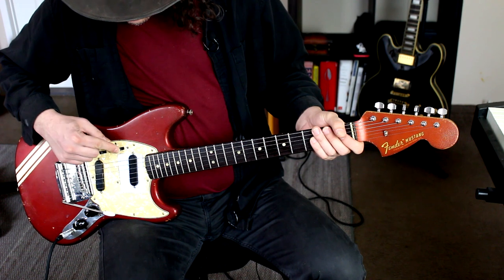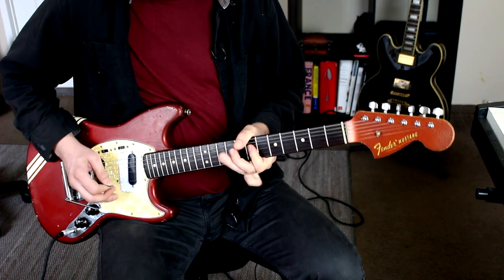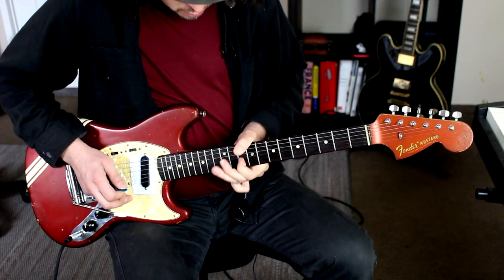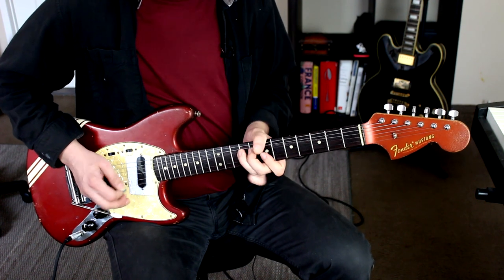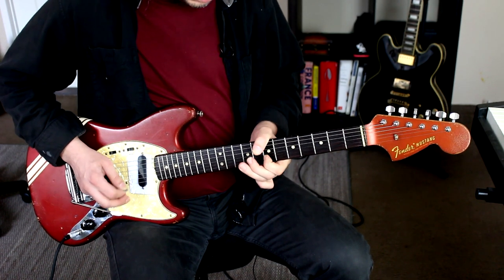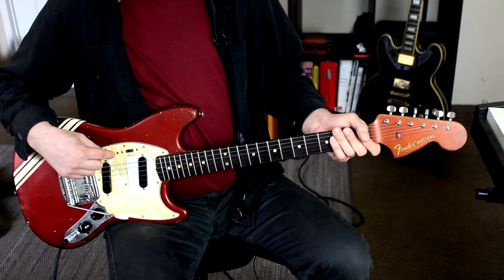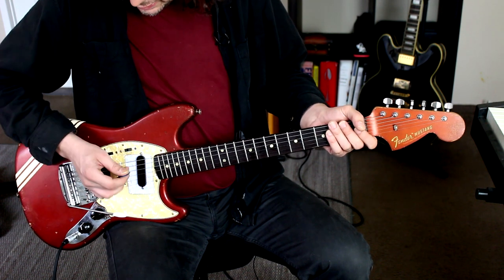Let's do the neck pickup. [guitar plays] Now when you turn both pickups on, there are two ways you can have it out of phase — two different phase relationships you can have.